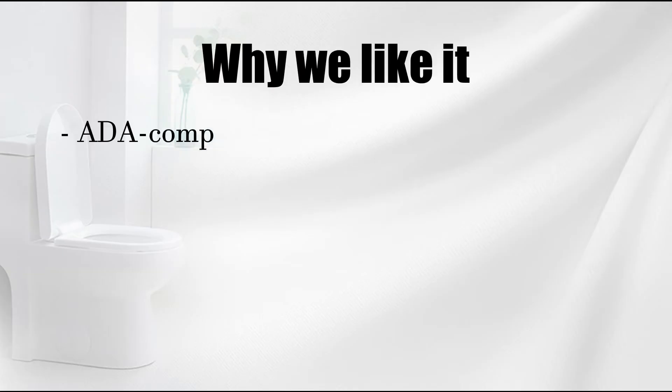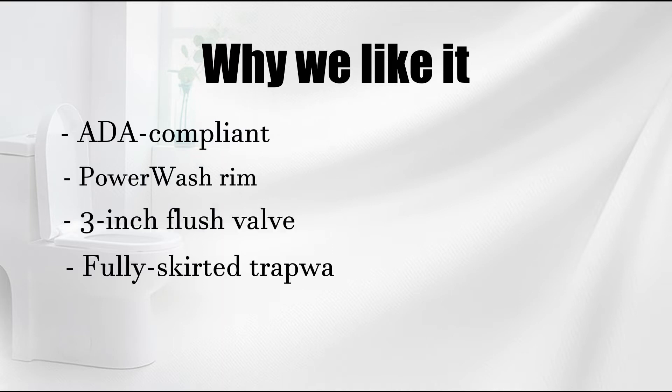Why we like it: ADA-compliant, power wash rim, 3-inch flush valve, fully skirted trapway.